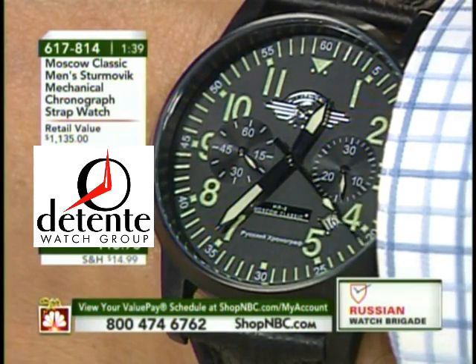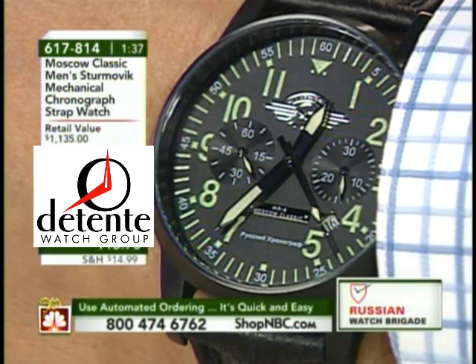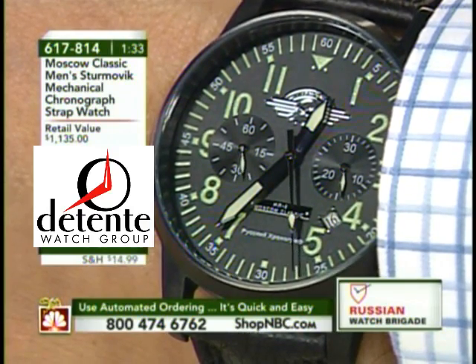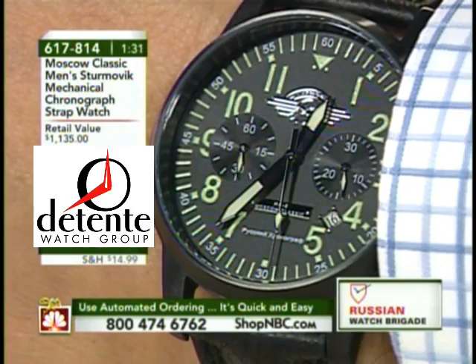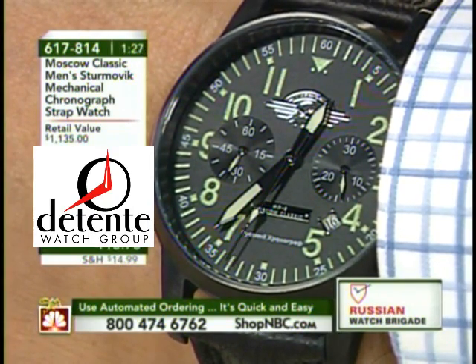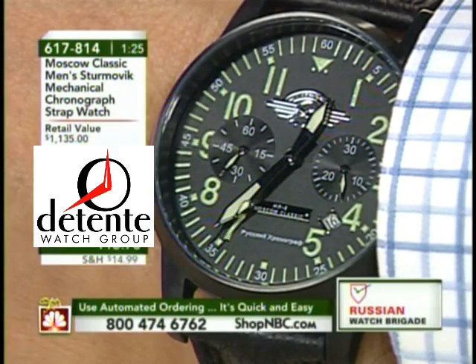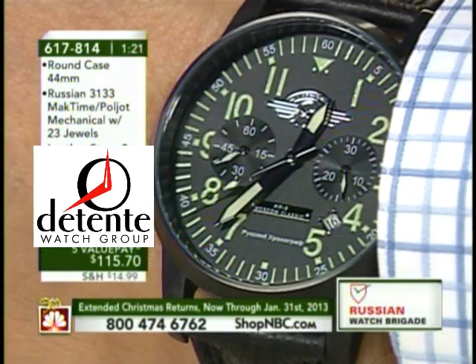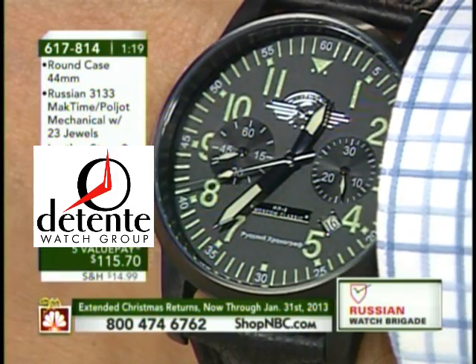I do tell people this: it isn't designed for the chronograph to run all the time. People like to run them because they love to see the sweep, but it really is intended to be used intermittently for elapsed time measurement. In this case, the chronograph has up to a 30-minute elapsed time measurement, and that is the right-hand side of the bi-register on the chronograph.